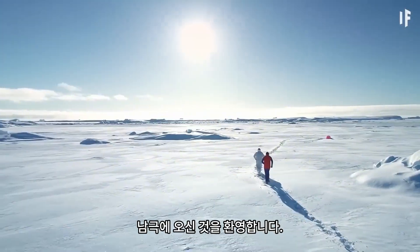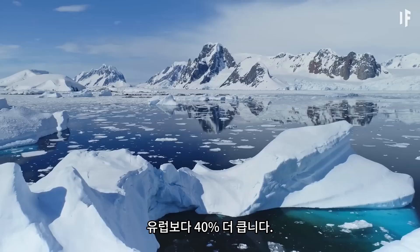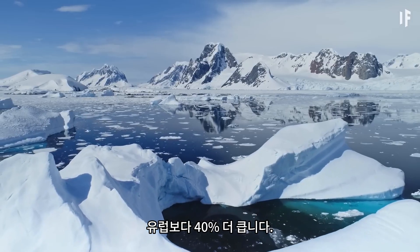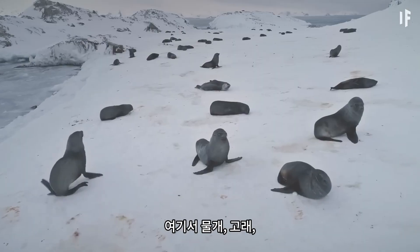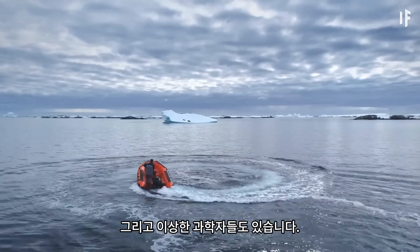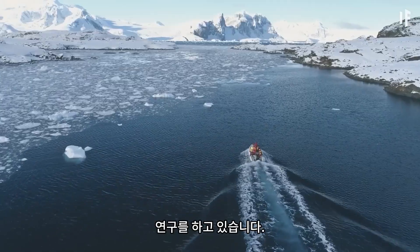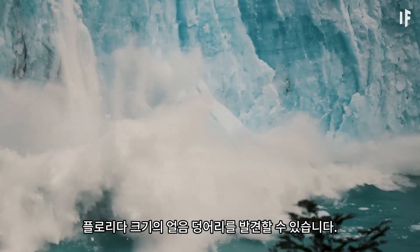Welcome to Antarctica, the continent that encircles the South Pole. It's 40% bigger than Europe and full of ice. Here, you'll find seals, whales, penguins, and the odd scientists doing some research. And on this continent, you'll find an ice chunk the size of Florida.